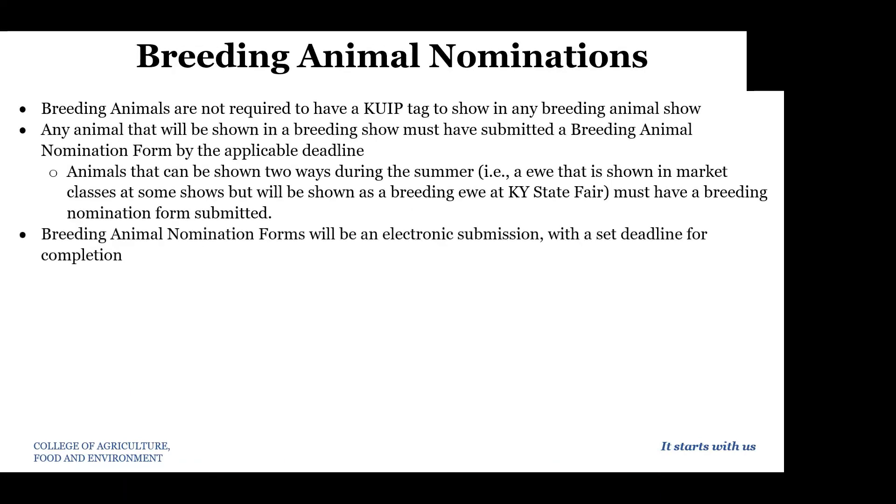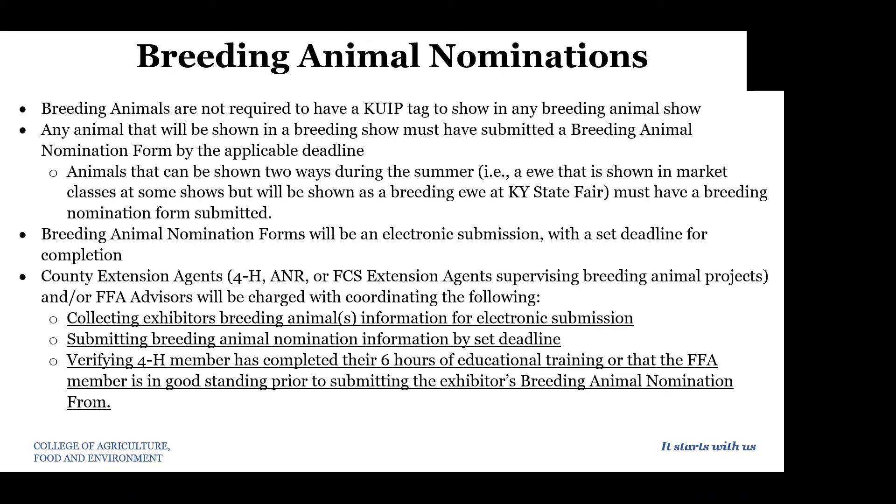As far as breeding animal nominations, breeding animals are not required to have a KUIP tag for any breeding animal show, so the process for these animals is different. Any animal that will be shown in a breeding show must have a breeding animal nomination form submitted by the appropriate deadline — this is a different form from the validation form we discussed for market animals. Animals can be shown two ways during the summer, but there must be a breeding nomination form submitted. This is an electronic submission with a set deadline, so pay attention to that deadline closely if you're exhibiting breeding animals.